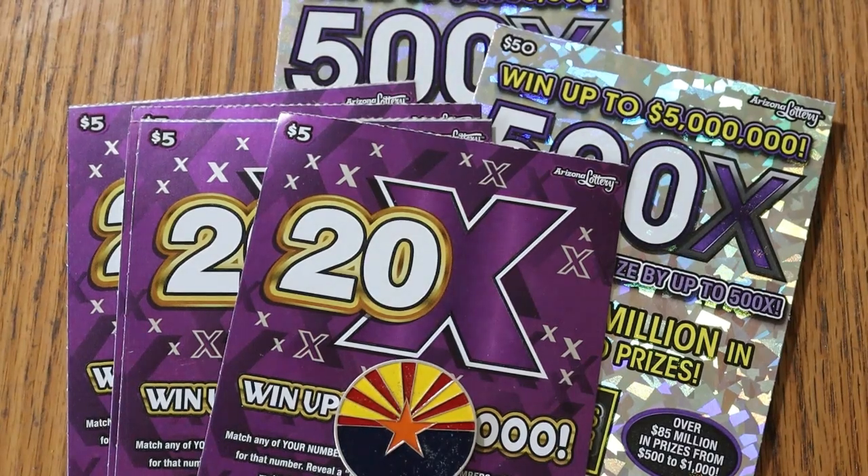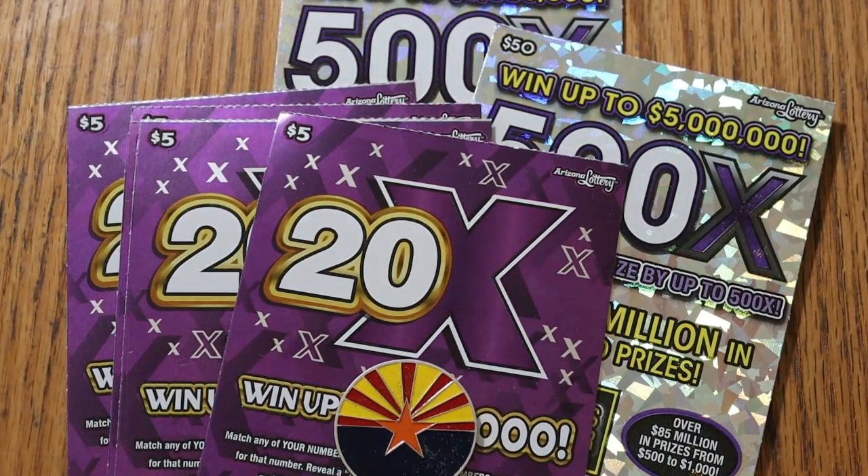What's up, YouTube? AZ Scratchers with another little scratching session. Today we've got an interesting mix. We have brand new $5 tickets in Arizona called 20 Times, and of course I have a pair of my favorite 500x $50 purples.